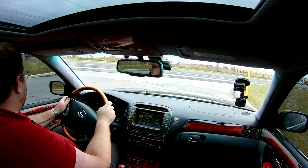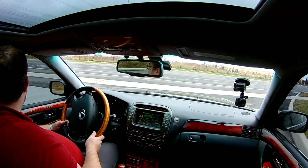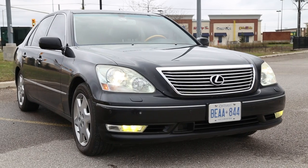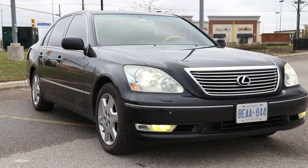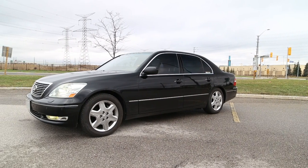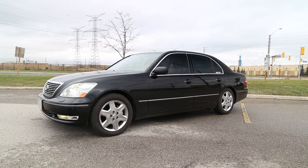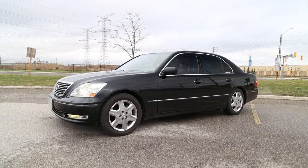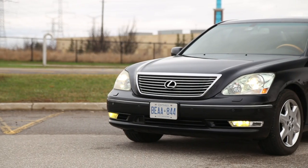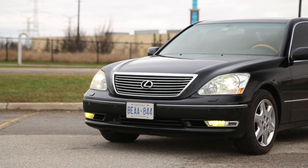I really do want to talk about this LS430. Obviously it's a vehicle you viewers have been asking for, but it's also a car I've wanted to feature. These luxury cars are so fantastic, not only to drive but just the ownership experience, especially today — it's really second to none. This really does have a lot of the same luxury you can get on a modern car, especially the adaptive cruise control, which is a nice plus.